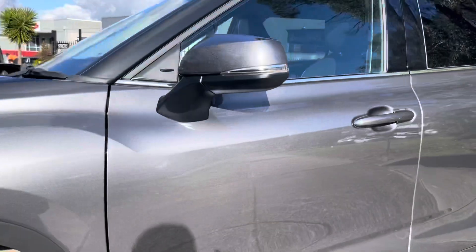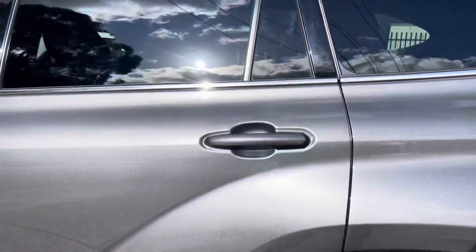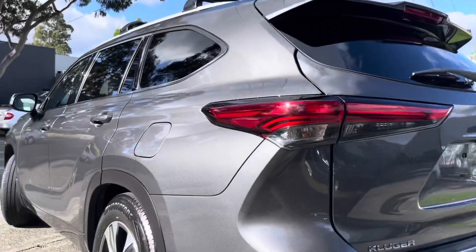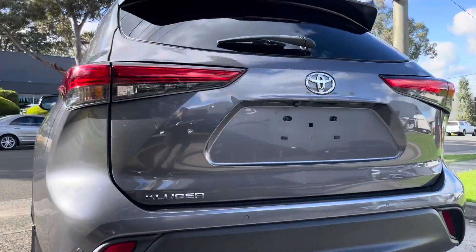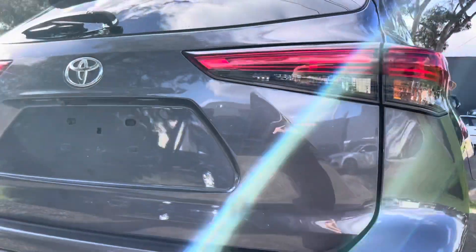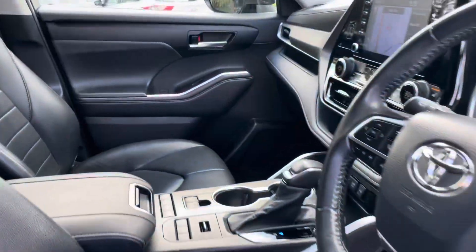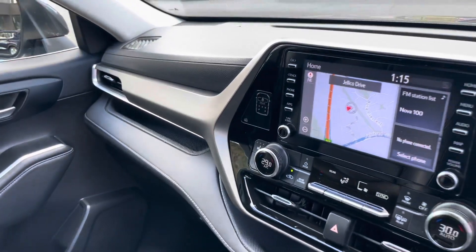It will come fully road-worthy, serviced and guaranteed. As you probably would have already noticed by the photos you viewed online, it is not yet fitted with Victorian number plates. We do have an appointment with VicRoads this week to get those all fitted up and ready to be immediately driven away. We're just taking you right through and over the tailgate where you can see it's all been kept in great condition the whole way through.